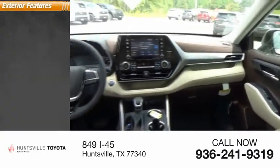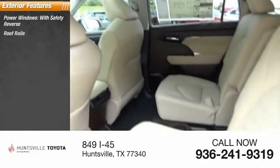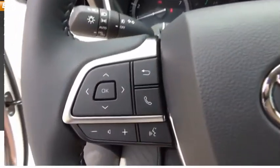Here are some of this vehicle's great options: power windows with safety reverse, roof rails, traction control, stability control, daytime running lights, power brakes, and braking assist.